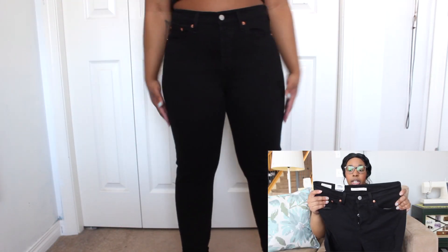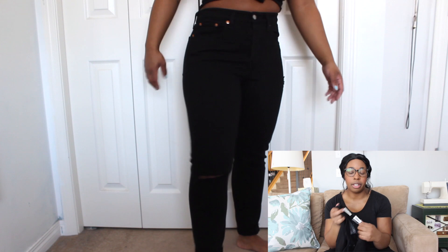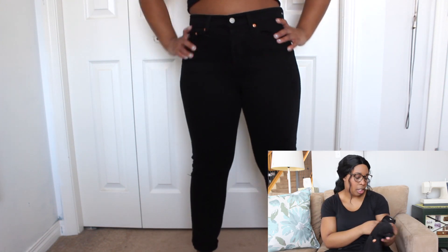The first pair are these black wedgie Levi denim. They are high waisted, snug through the hip and thigh, and a tapered leg. I haven't even taken the tag off these yet — shows you kind of how little I've worn them. But these ones are a size 28, and they still fit, which is great because I just bought them.